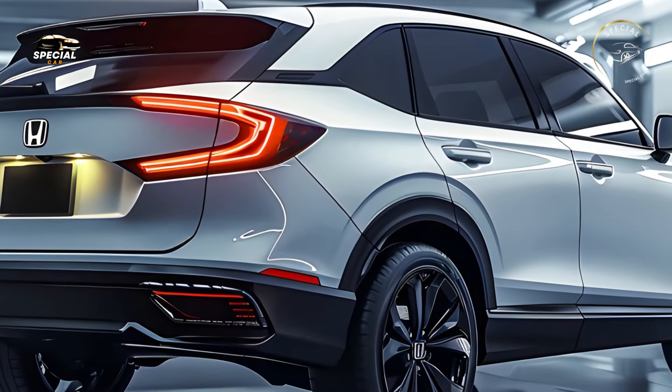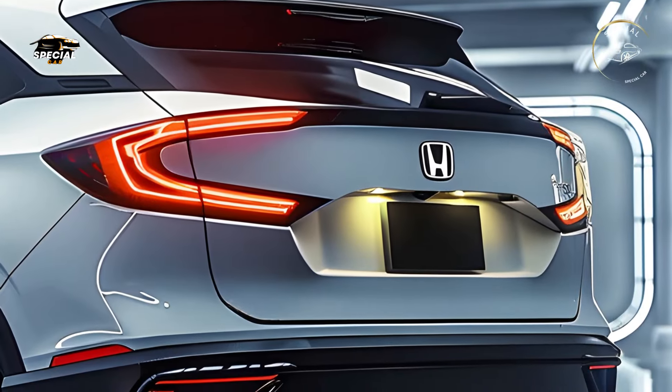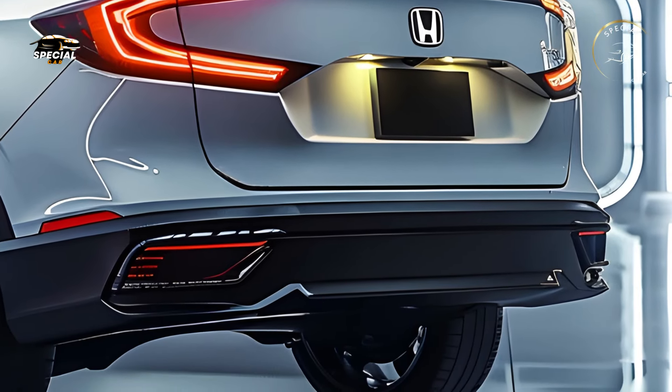Both options come with Honda's CVT for a smooth, quiet ride. The 2025 CR-V offers confidence on tricky roads and comfort on extended drives, thanks to revised suspension and steering.